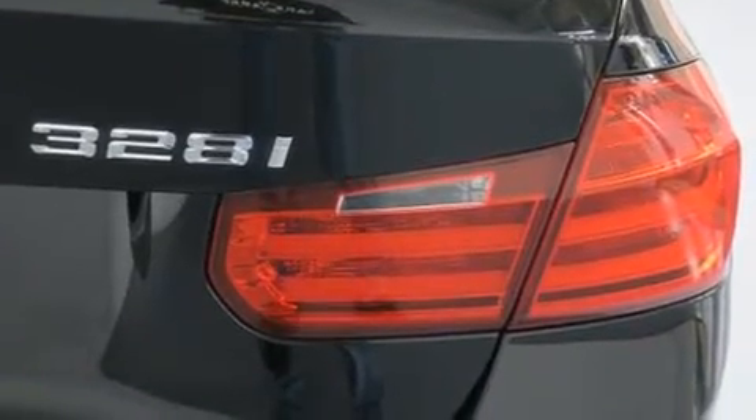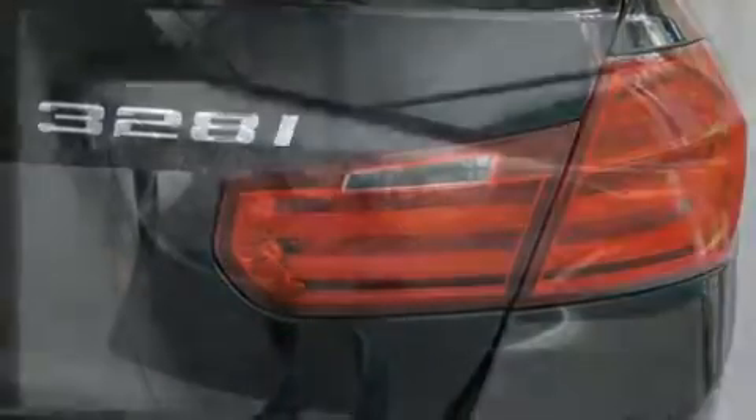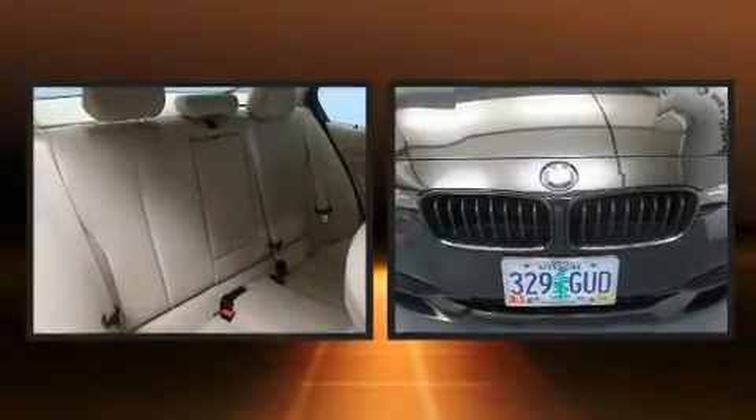BMW prioritized handling and performance with features such as a tachometer, automatic dimming door mirrors, power front seats, and remote keyless entry.